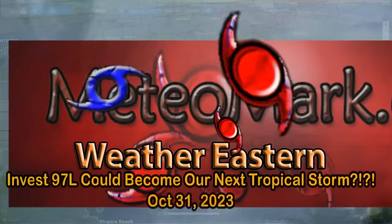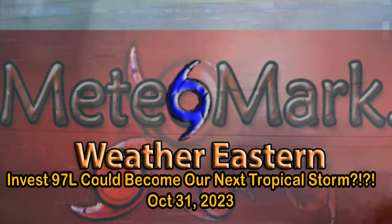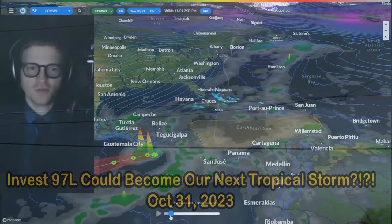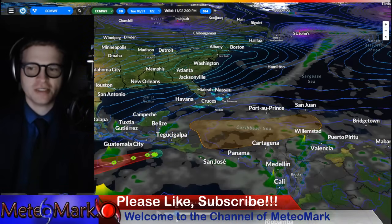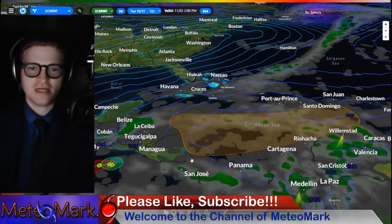Good day, everyone. Meteorologist Mark Muller here. Thanks for joining me for this edition of Media Mark's Weather Tropical Edition. Great to have you here. It's hard to believe we're still dealing with a tropical edition on the last evening of October. Here we are with Invest 97L.